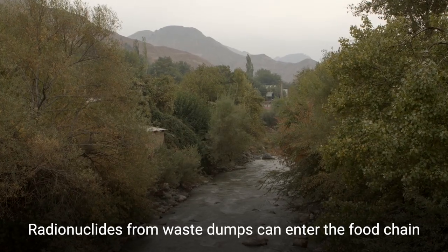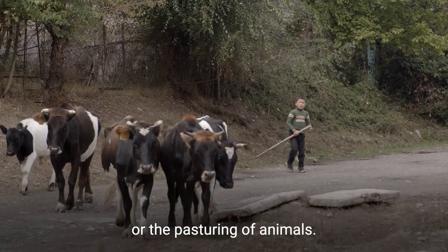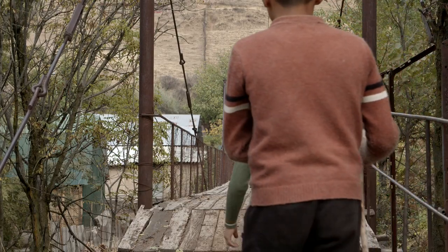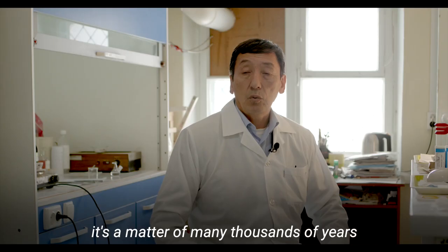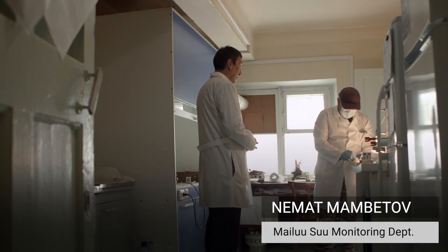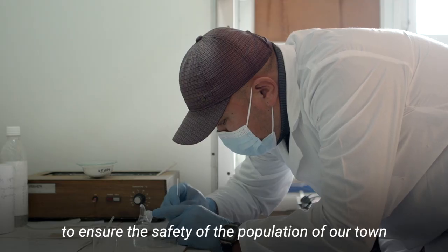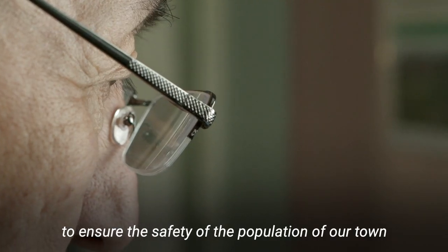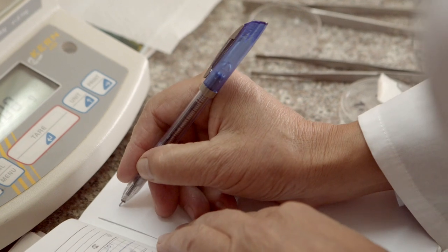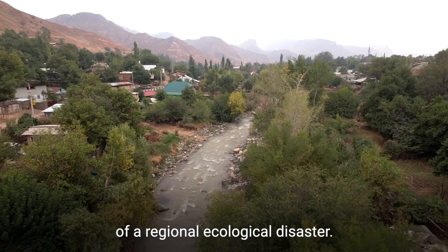Radionuclides from waste dumps can enter the food chain through the water supply, crop irrigation, or the pasturing of animals. Given the half-life of uranium and other radionuclides spans many thousands of years, we must monitor continuously to ensure the safety of the city's population and the wider region. There is also a genuine risk of a regional ecological disaster.